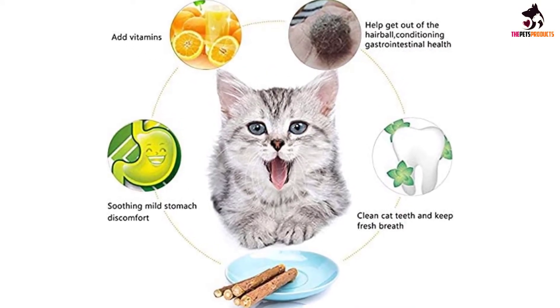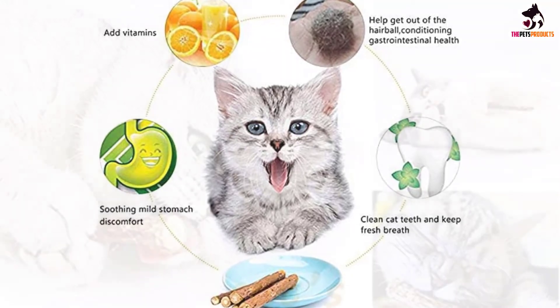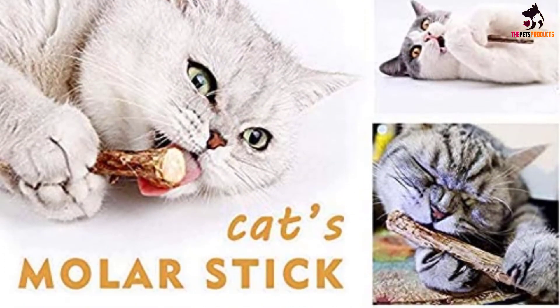If your cat has an urge to chew, or you haven't had success using traditional catnip, these silver vine sticks are a great alternative.